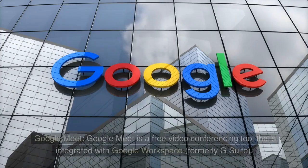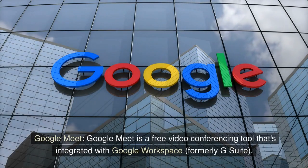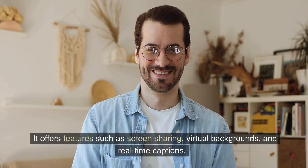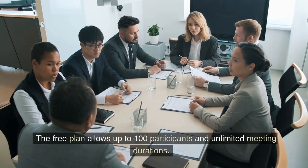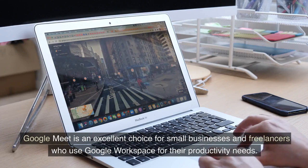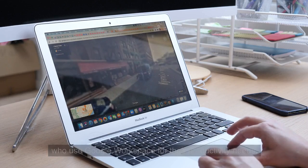2. Google Meet. Google Meet is a free video conferencing tool that's integrated with Google Workspace, formerly G Suite. It offers features such as screen sharing, virtual backgrounds, and real-time captions. The free plan allows up to 100 participants and unlimited meeting durations. Google Meet is an excellent choice for small businesses and freelancers who use Google Workspace for their productivity needs.